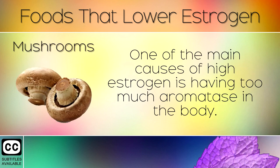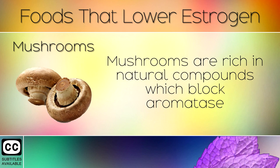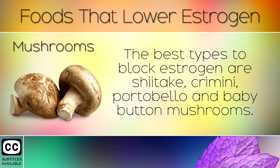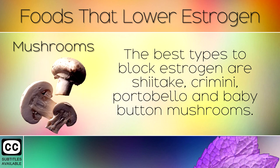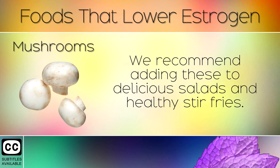Mushrooms. One of the main causes of high estrogen is having too much aromatase in the body. This is an enzyme which converts other hormones like androgens into estrogen. Mushrooms are rich in natural compounds which block aromatase, helping to lower the amount of estrogen in the body. The best types are shiitake, cremini, portobello, and baby button mushrooms. We recommend adding these to delicious salads and healthy stir fries.